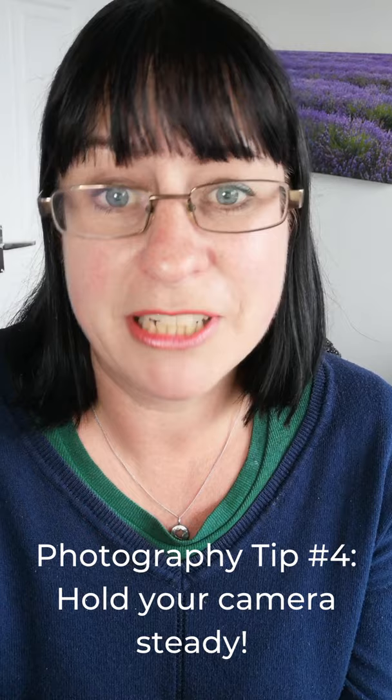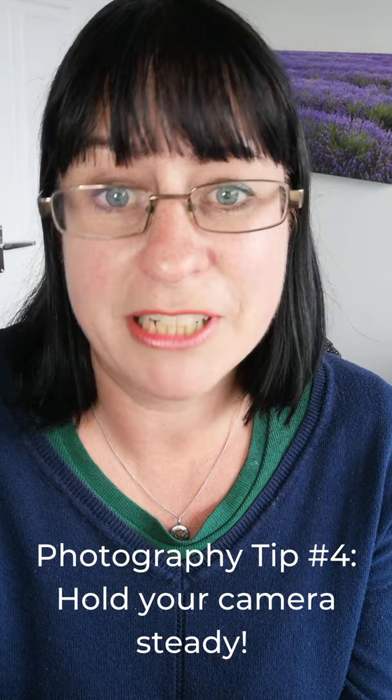Go gently as you press the shutter button and then make sure you keep holding your camera really still while it finishes taking the photo. And this will all help you to make sure you get a good sharp photo that isn't blurry by accident.